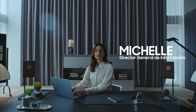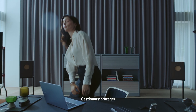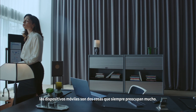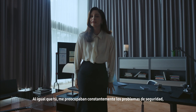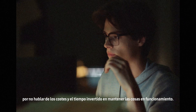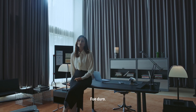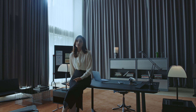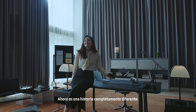Hey, is everything okay? I know exactly how you feel. Managing and protecting mobile devices are two things that are always of top concern. Just like you, I was constantly worried about security issues, let alone the costs and the time spent just keeping things running. It was tough, so I feel for you. That was back in the day. Now it's a completely different story.